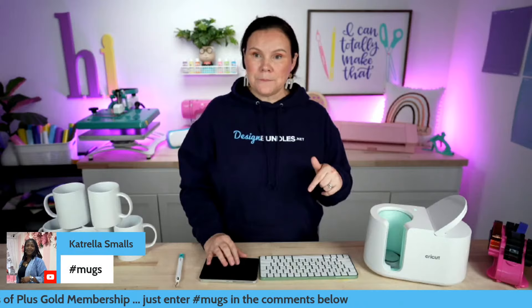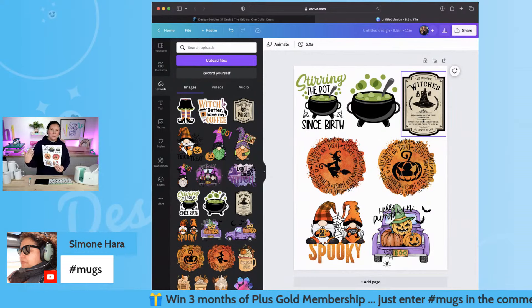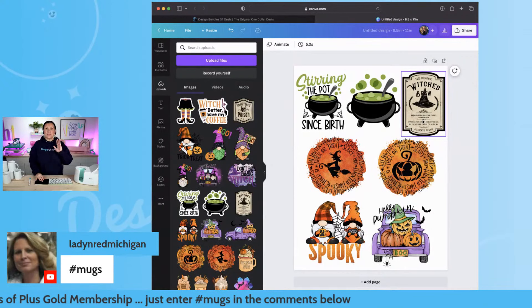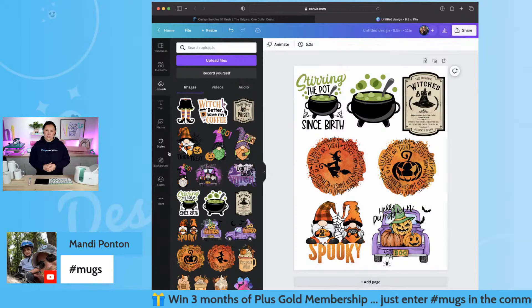Let me share my screen again. I'm going to show you guys how to use Canva to design these. Say I'm creating mugs today but I don't want to waste paper — I want to use all of this real estate and get them all onto one page. I recommend using the free version of Canva — all you have to do is use a drag and drop method and they load right here. You can also click on upload files to bring them in — it is so quick and easy.